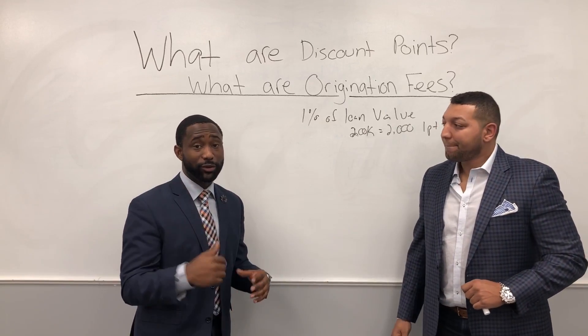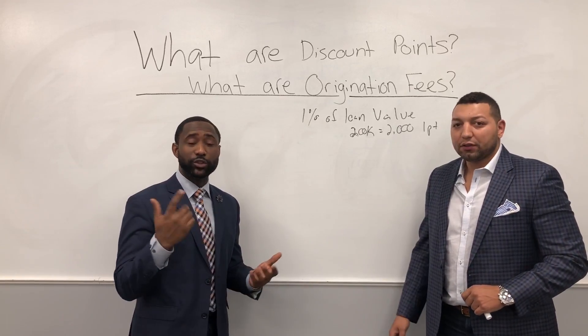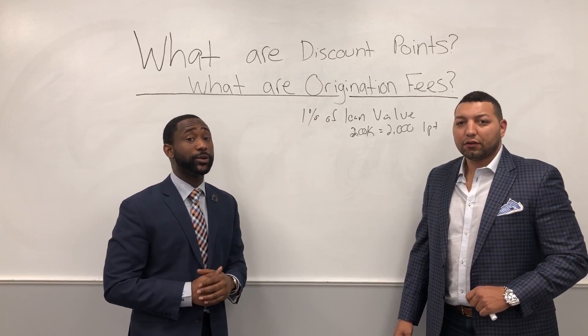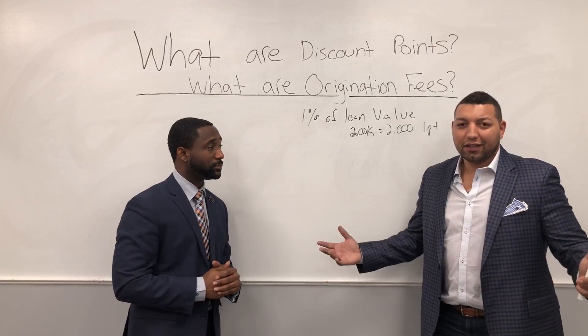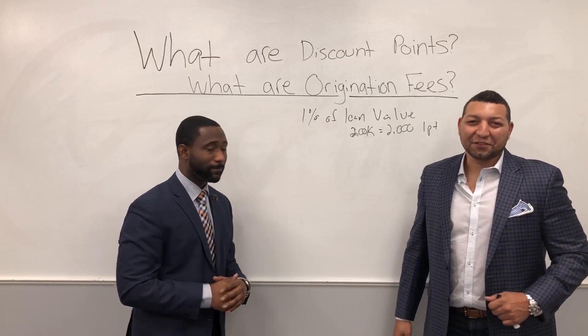Kerry, where can people find you? Find me at Cross Country Mortgage in Homedale, New Jersey. You can also search me on Facebook and LinkedIn — it's Kerry A's on both. Guys, Culture Matters — Mortgage Culture Matters. We'll catch you on the next one.